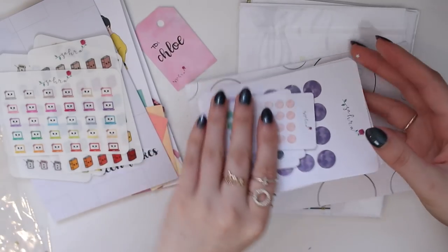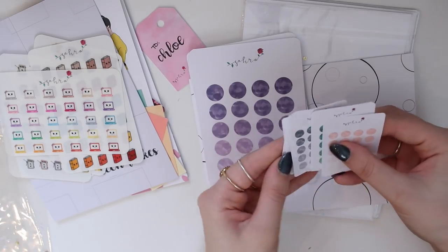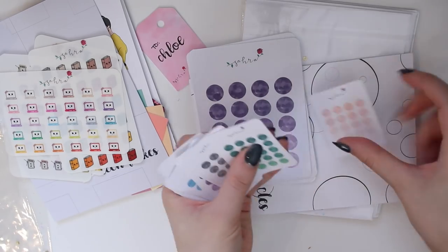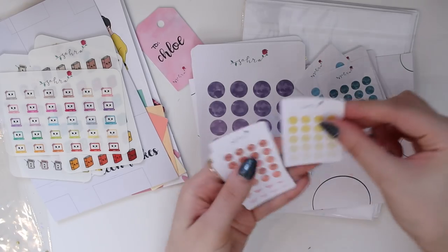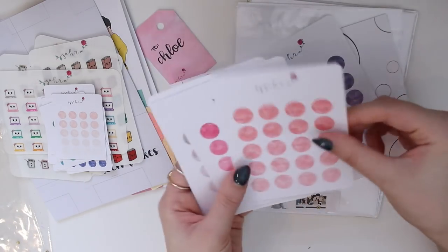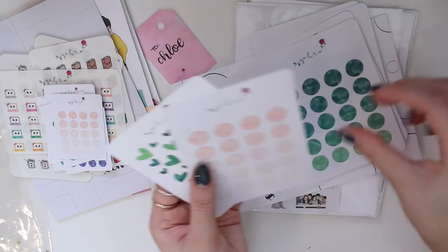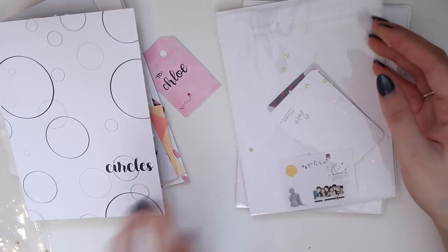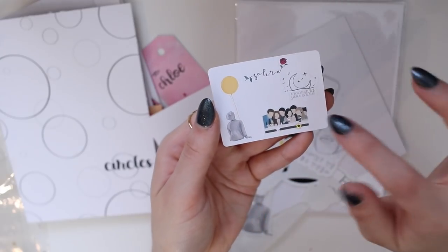Now we have these stickers — I'm guessing moons or dots. There are so many different color combinations, and they have a marble effect which is really nice. Then there are bigger versions too. There's also a heart one. They're just labeled 'circles' but I'm loving them — I'm definitely going to be using these.